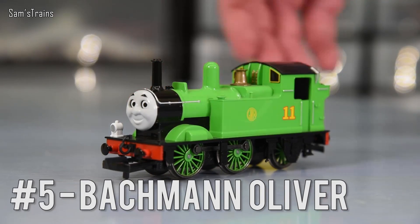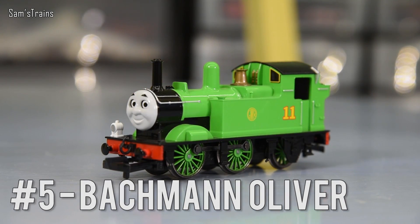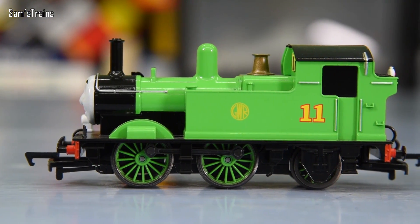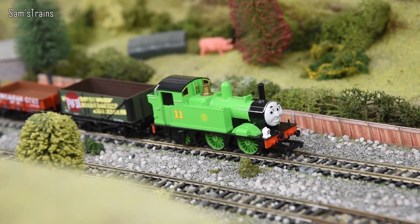Number five — here he comes — it is Oliver. Now this is interesting because Oliver I didn't think was a very good model; I thought he was far too expensive for what he cost and he's not that great a puller either — he's very, very weak in fact. However, even though it's not the best model, it is one of my favourites.